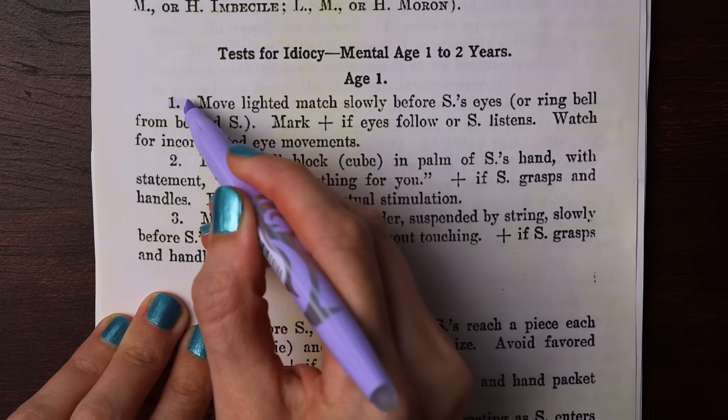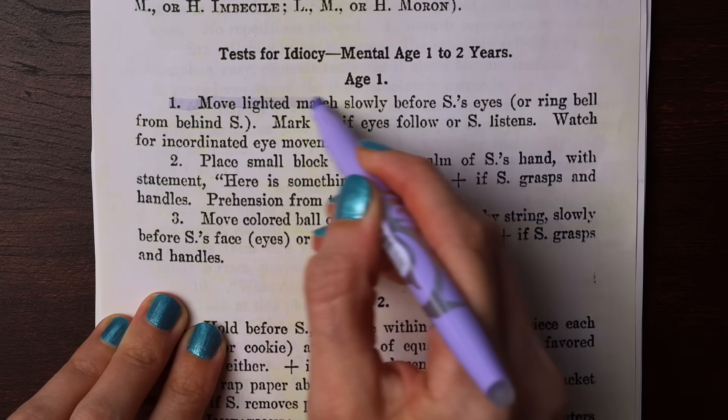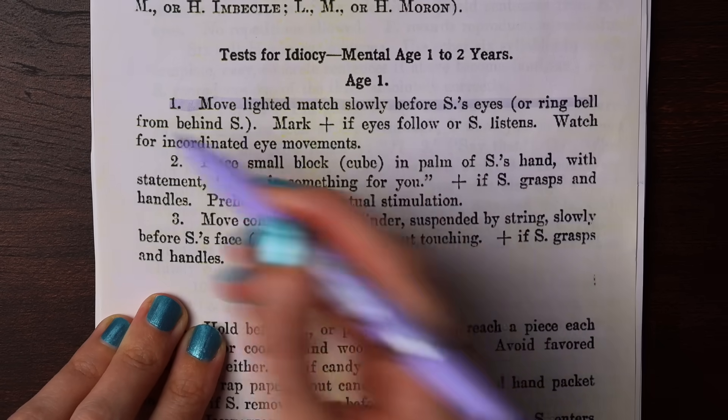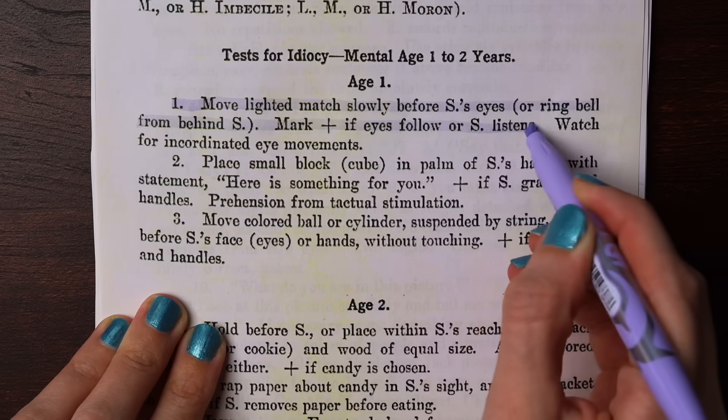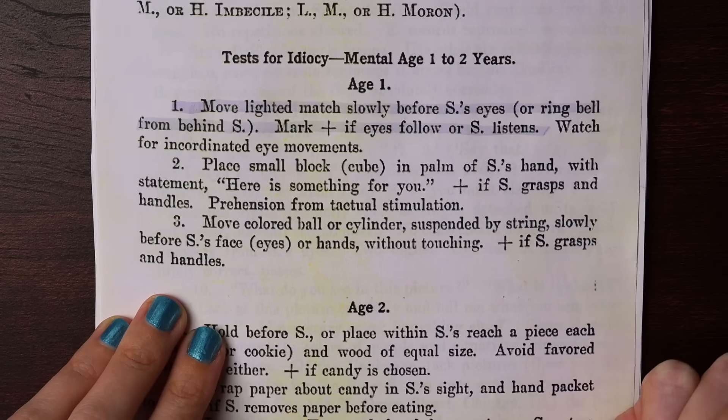For age one, the experimenter is told to move a lighted match slowly before the subject's eyes, or ring a bell from behind the subject. They pass if their eyes follow it or if they listen.